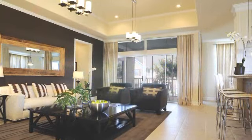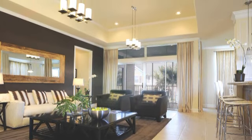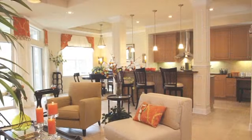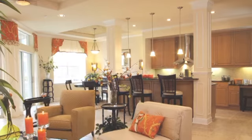We have tray ceilings — one of them is about two feet deep in the living room. Downstairs, we have a couple of them in the entryway, the great room, and the dining room. There's crown molding just about everywhere, so that all comes standard.